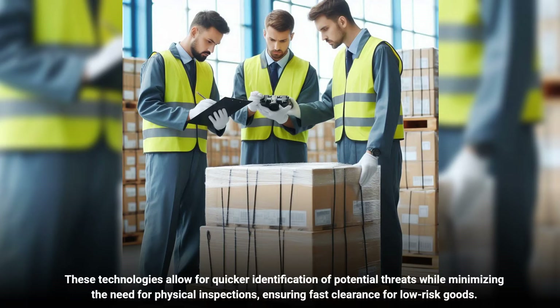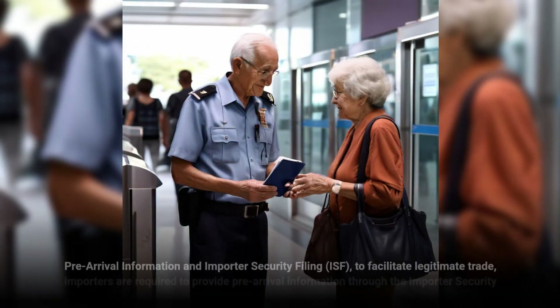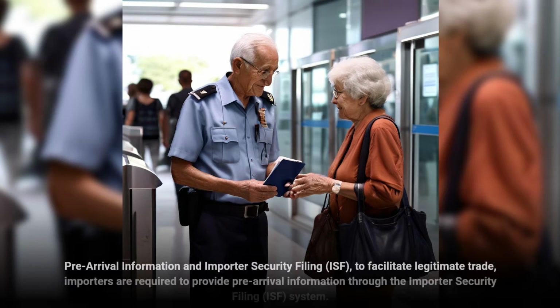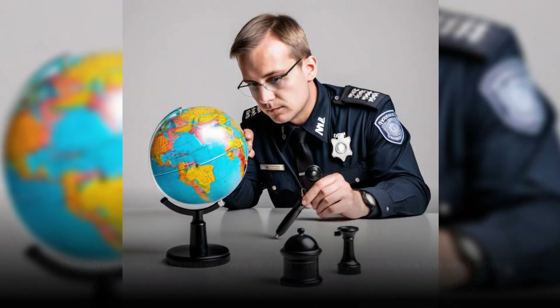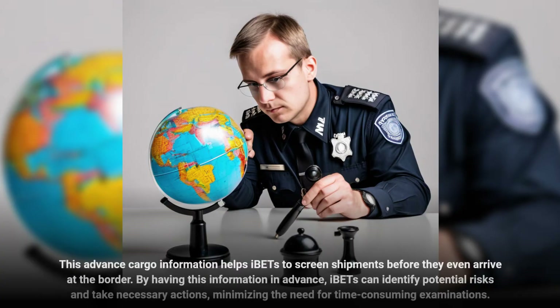These technologies allow for quicker identification of potential threats while minimizing the need for physical inspections, ensuring fast clearance for low-risk goods. To facilitate legitimate trade, importers are required to provide pre-arrival information through the Importer Security Filing system. This advanced cargo information helps IBETs screen shipments before they even arrive at the border, allowing them to identify potential risks and take necessary actions, minimizing time-consuming examinations.